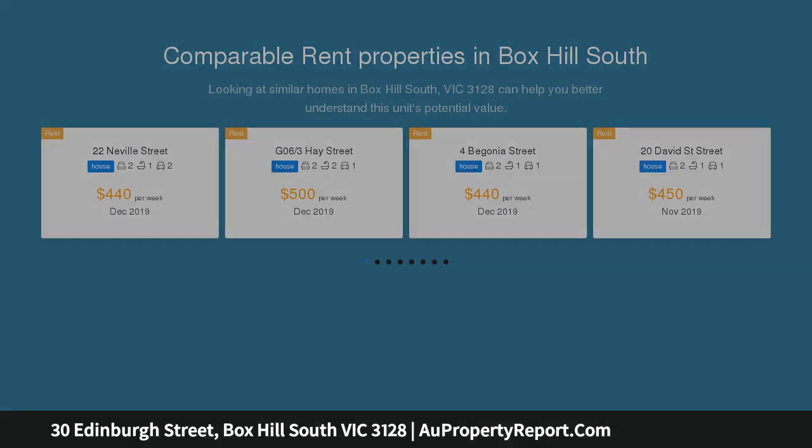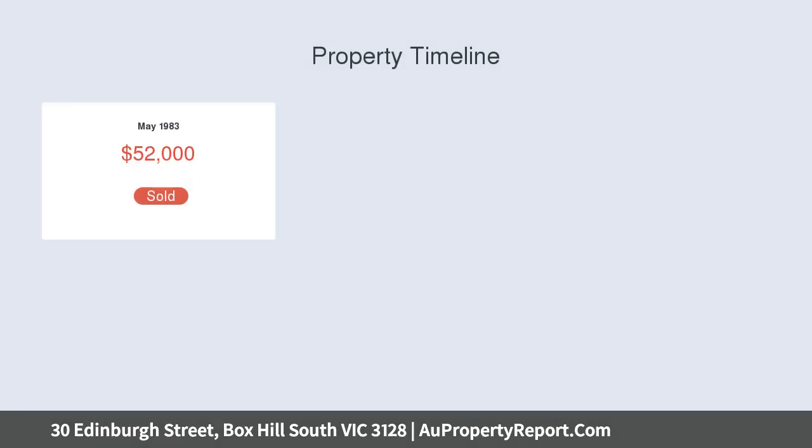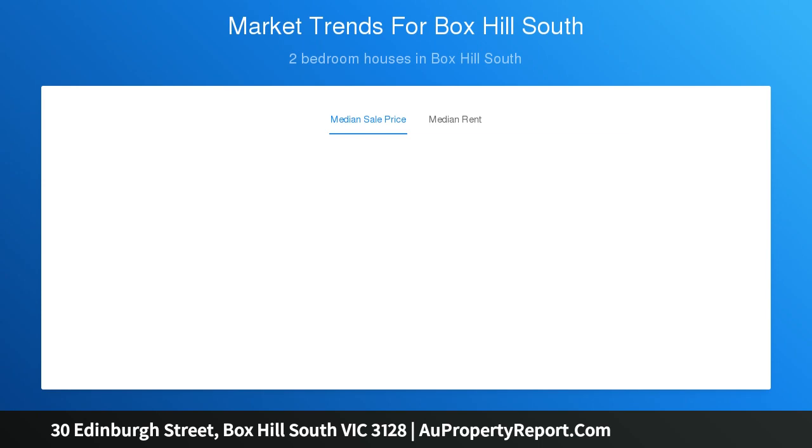The home has been meticulously updated by the current owners to maintain its original characteristics while also providing the modern convenience of a stunning new bathroom, plantation shutters, bi-fold doors and state-of-the-art stainless steel kitchen appliances, polished wooden floorboards, a formal lounge, and a huge open-plan family, dining and kitchen precinct with feature fireplace.